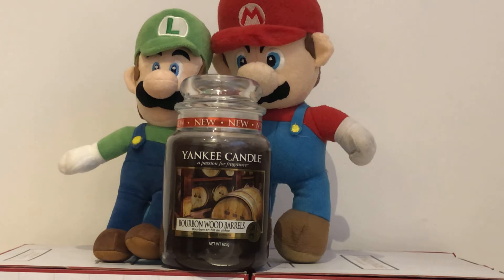Today we are talking about the Yankee Candle Bourbon Wood Barrels. This is a man candle in my opinion.